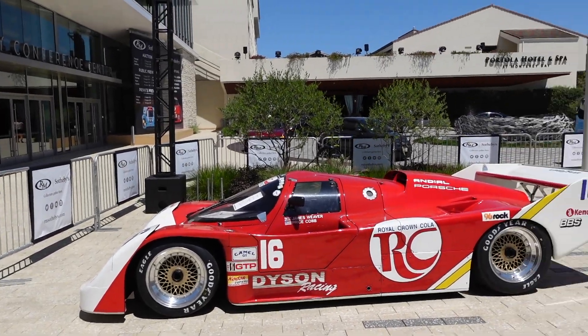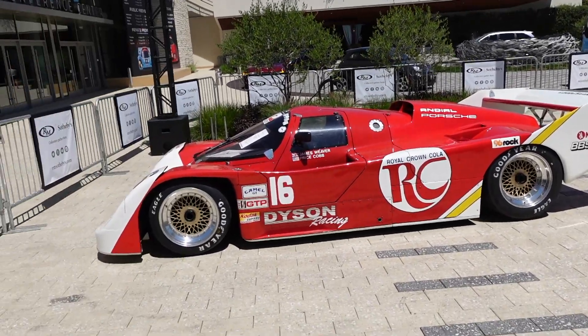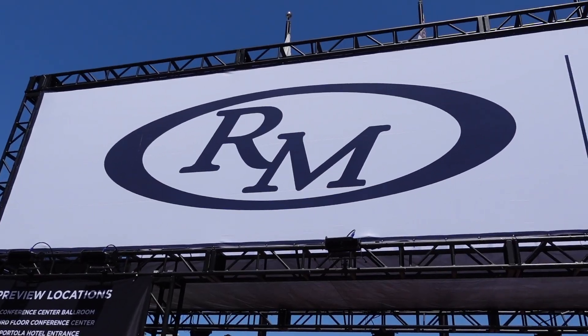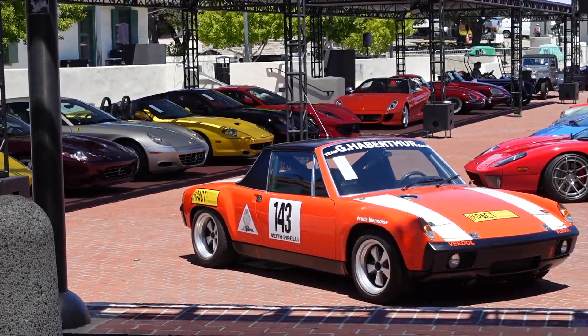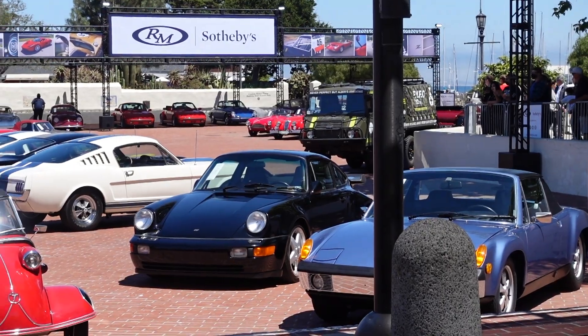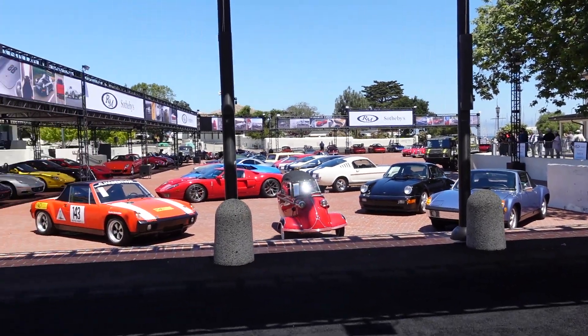We're in downtown Monterey now, watching them set up. There are some cars out here — they'll actually be out for auction soon, so we get to see them and preview. What's the minimum bid on some of these?